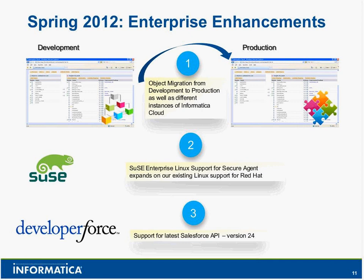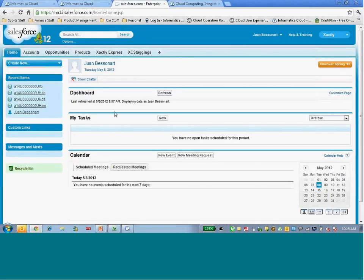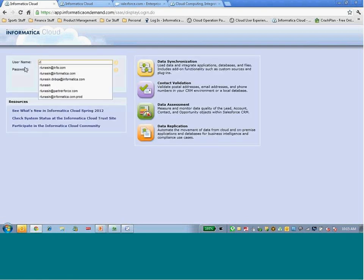The second enhancement is explicit support for SUSE Linux — we're adding that on top of Red Hat, so now we have the two most popular versions of Linux fully supported. The third piece is around Salesforce API — with every single release of Informatica Cloud we're constantly updating the API to match what's current with Salesforce. So let's go ahead and share the desktop and dive into a couple of these features, including delegated administration capabilities.